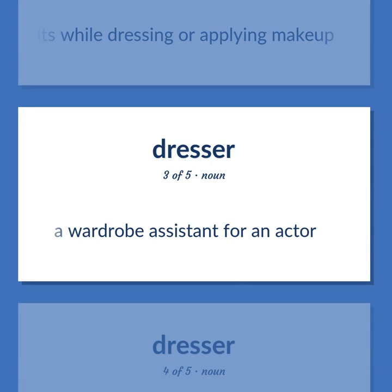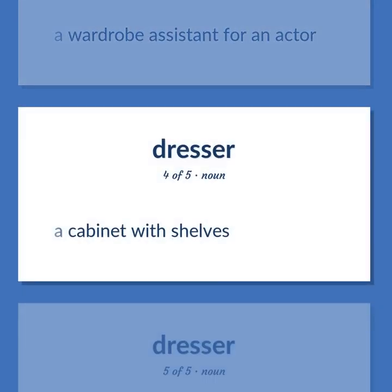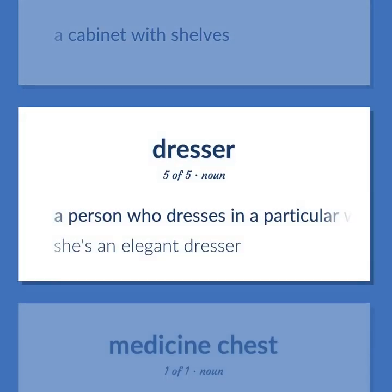A wardrobe assistant for an actor. A cabinet with shelves. A person who dresses in a particular way. She's an elegant dresser.